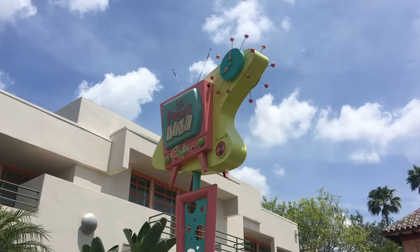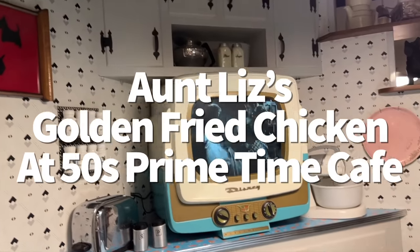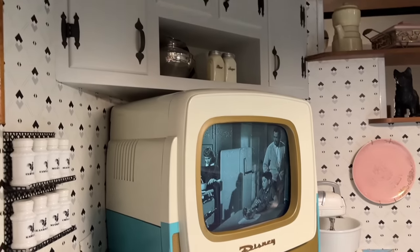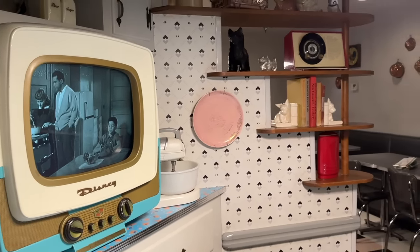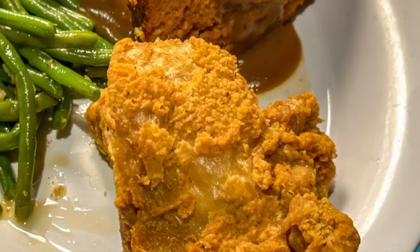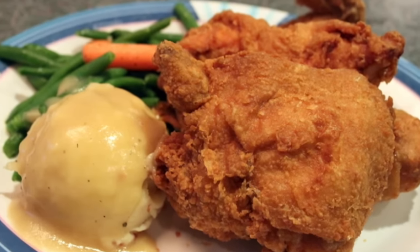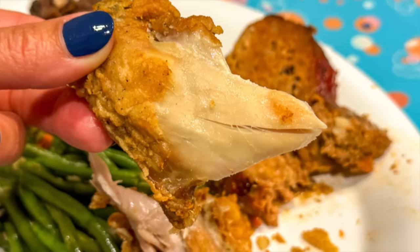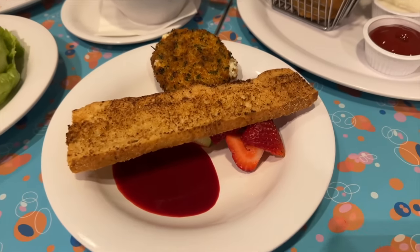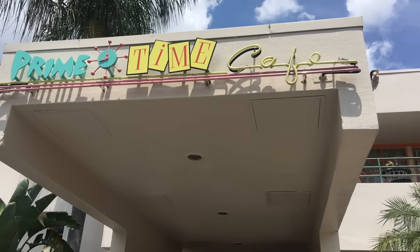We're taking it back to the 1950s — 50s Prime Time Café in Hollywood Studios is themed like a retro dining room with kitschy knickknacks and old television sets playing classics like I Love Lucy. Your server isn't just your server — they're your family, so be prepared to be called out if you start misbehaving. We could order the PB&J milkshake and fried herb and garlic cheese and be perfectly content, but 50s Prime Time also has pretty decent fried chicken — Aunt Liz's golden fried chicken. It comes with a large serving of dark and white meat chicken, roasted garlic mashed potatoes with chicken gravy, and a seasonal vegetable, all for $26. It's good fried chicken with an extra crispy skin, lots of seasoning, and plenty of juicy meat — and very shareable.